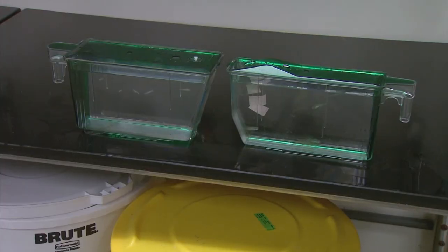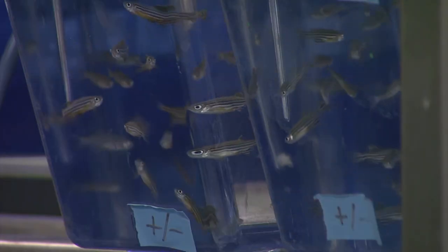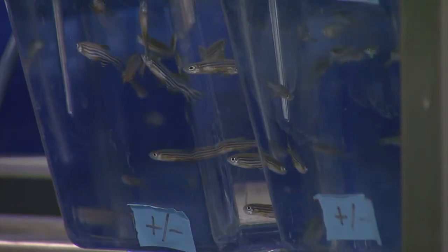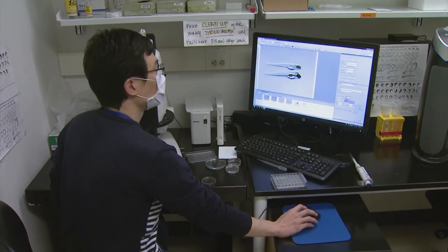Thompson says the fish also develop faster. Within a few days, they go from being newly hatched eggs to fully developed, so you can study them in a much shorter period of time. And the tissues are accessible.